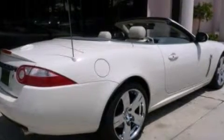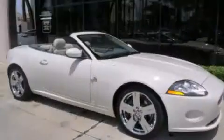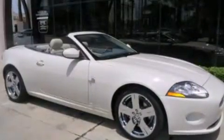Powered by a 300-horsepower 4.2L V8 engine with a 6-speed ZF transmission with paddle shift. Features include 16-way power memory seats, rain sensing wipers, and a heated wood steering wheel. Includes balance of factory warranty until 01/07/2012 or 50,000 miles.